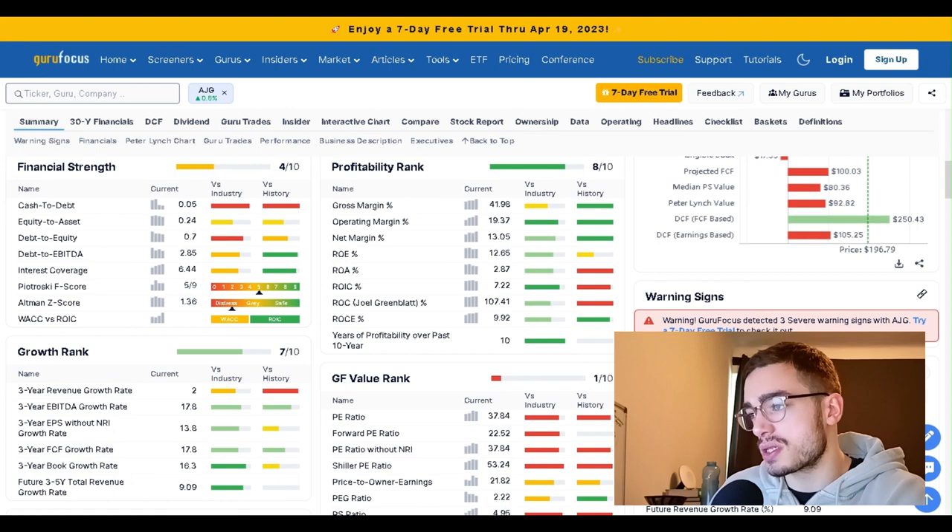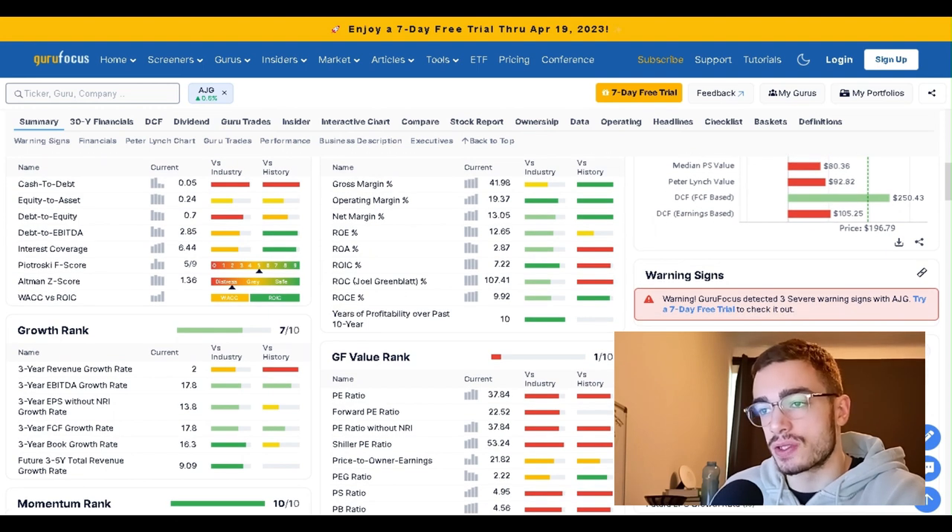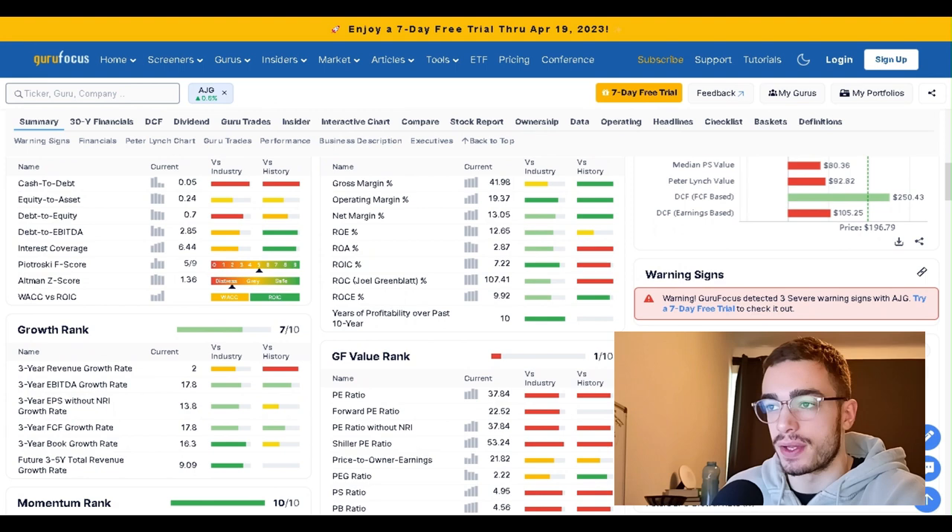ROIC of 7 — that's not that high. They say for the industry it is, but in general that's not high. We'd usually like to see at least 15. And interest coverage of 6.4, that's also not that high, though it's not low either.